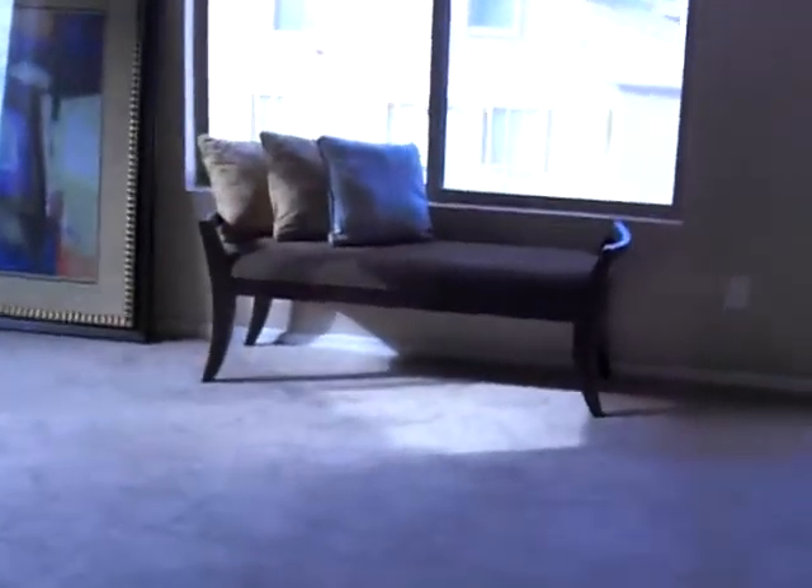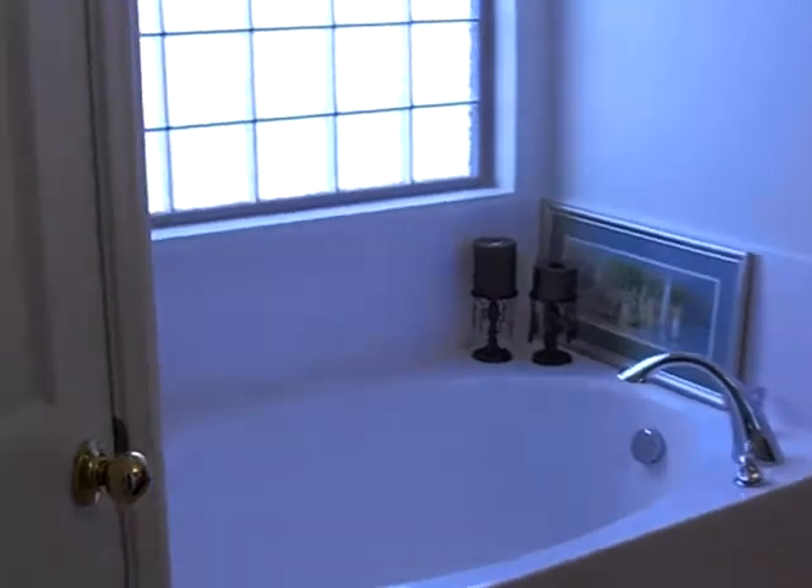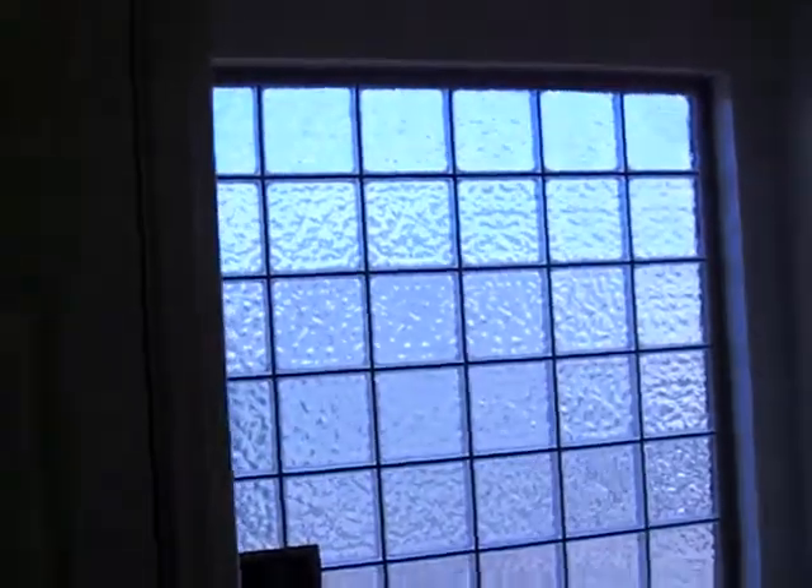The master bedroom suite has a balcony that you can go out on. In the master bath, there's glass block for privacy, a separate shower and tub, double sinks, and a very large walk-in closet.